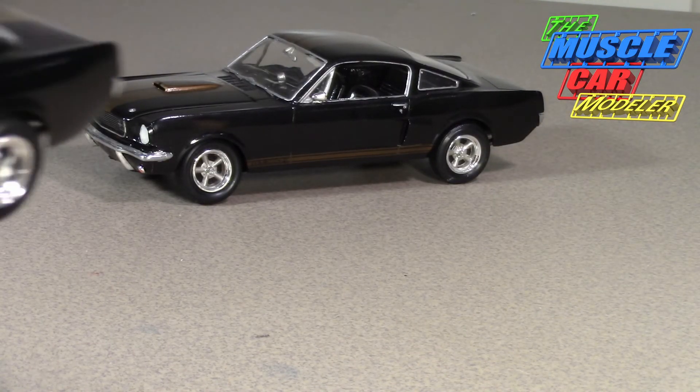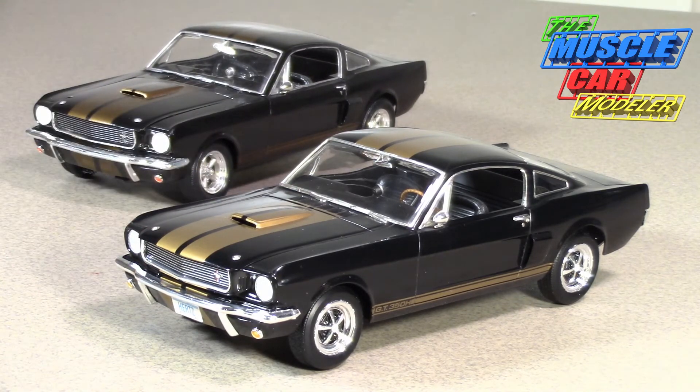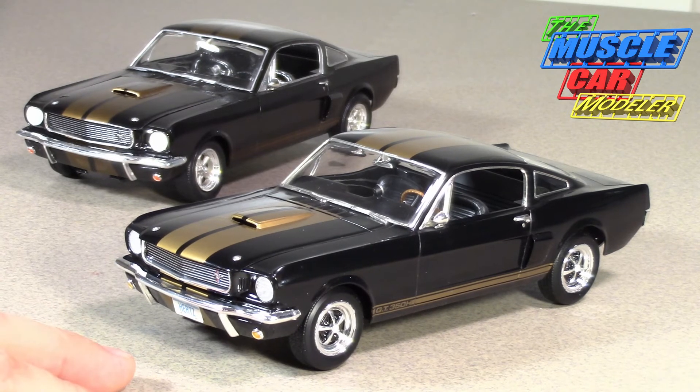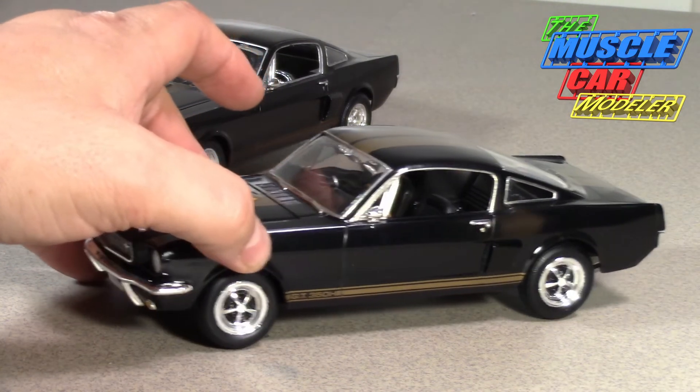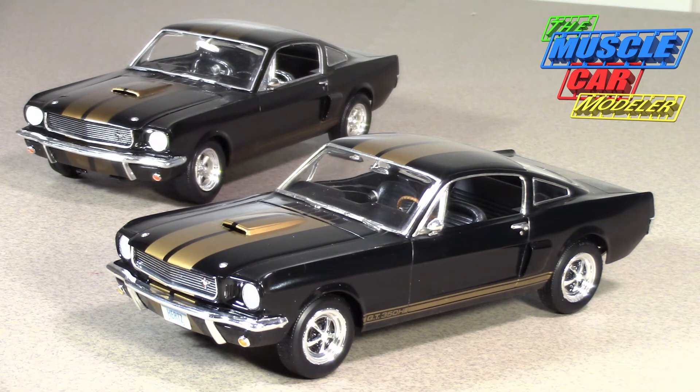This Revell Monogram kit is one of my favorites — it just goes together really easily, looks really good, and it's a fairly simple kit to build. I've already shown you the '65 GT350 and another '66 I built as a custom. I'd like to do one of the '66 GT350s in another color and put a supercharger on it, but I'd have to scratch-build a supercharger or see if somebody will 3D print one, and change out the wheels to something other than the Magnums.